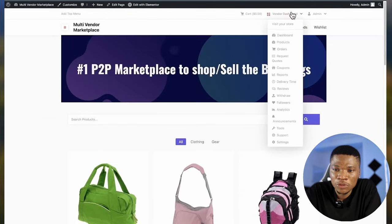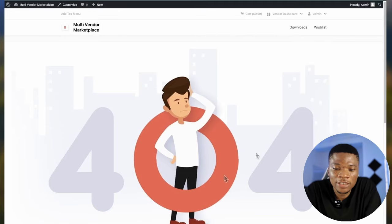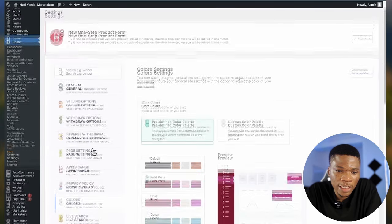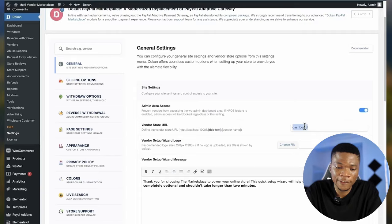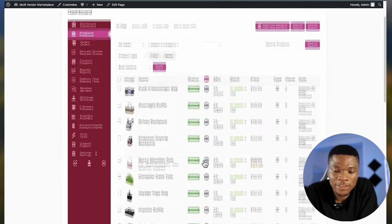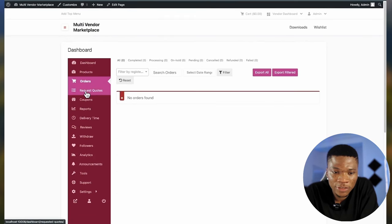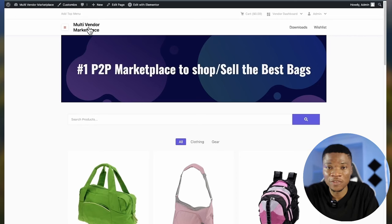Now we have our website coming together. Let me go over to the vendor dashboard. Let's say I want to add a new product as a vendor — I'll come back to Products. We get a 404 error, which means the page this URL is directing to is not available. To fix this, go to Dokan Settings, General, and change the store URL slug from 'dashboard' to something like 'account,' then click Save Changes. Now come over to the dashboard and click on Products — vendors can now see all their products and add new products, import or export.